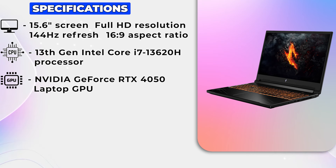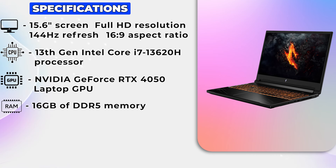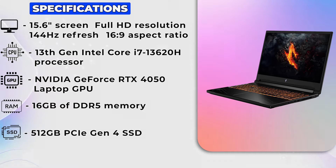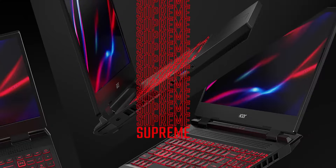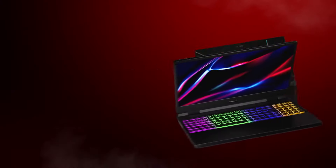The internal specifications include 16GB of DDR5 memory and a lightning-fast 512GB PCIe Gen 4 SSD spread across two PCIe M.2 slots. This setup ensures quick load times and smooth multitasking.